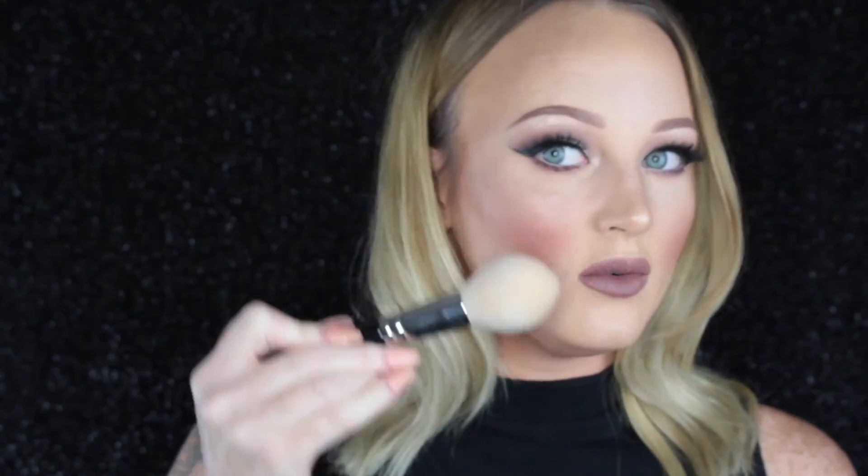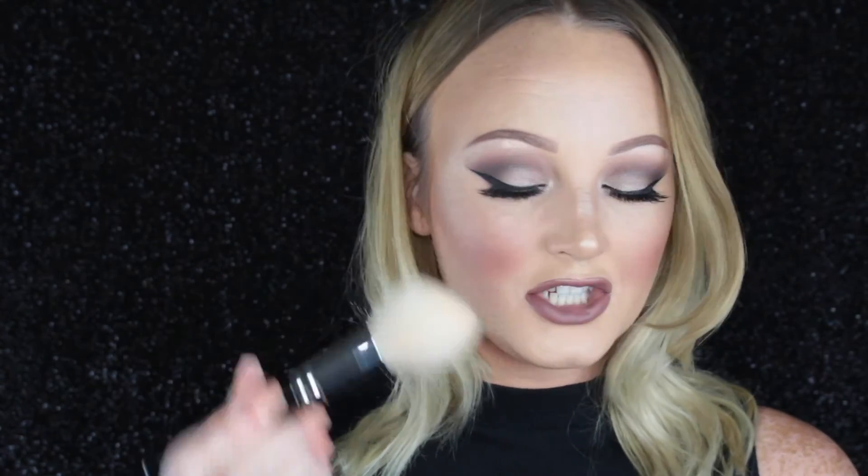It picks up product and just applies it so nicely. You could also use it for blush and, because it's tapered, even highlighter. But I just stick to bronzing with this brush.